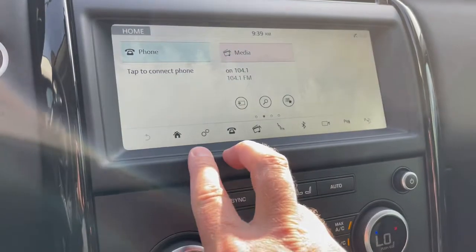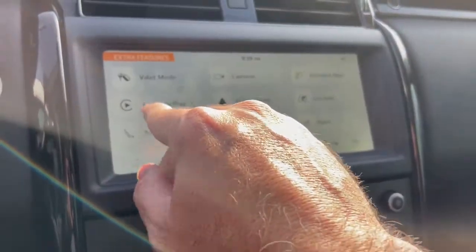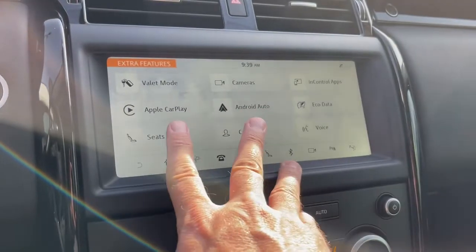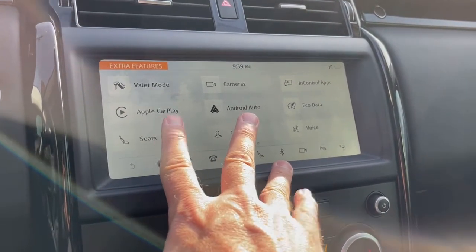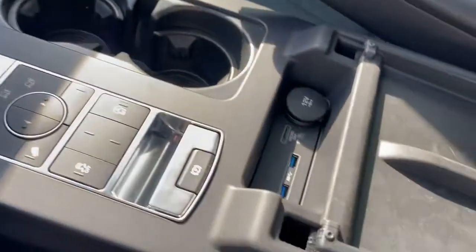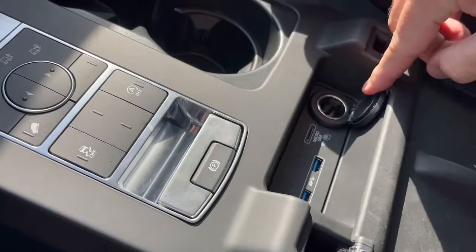Let's see if it has CarPlay. You have phone and media. Apple CarPlay or Android Auto depending on which type of phone you have, so you can project information from your smartphone up on the screen with the cable — you've got to plug in the cable right here and then plug it into your phone. There's another charge point as well.